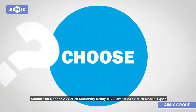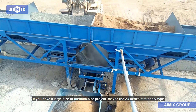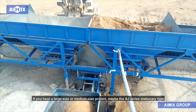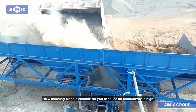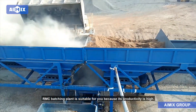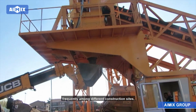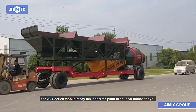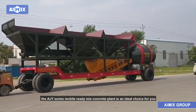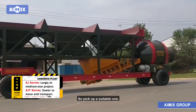Should you choose the AJ series stationary ready-mix plant or the AJY series mobile type? If you have a large or medium size project, the AJ series stationary type RMC batching plant is suitable because its productivity is high. If you need to transfer the ready-mix concrete plant frequently among different construction sites, the AJY series mobile ready-mix concrete plant is an ideal choice because it is easier to move and transport. Pick a suitable one for your needs.